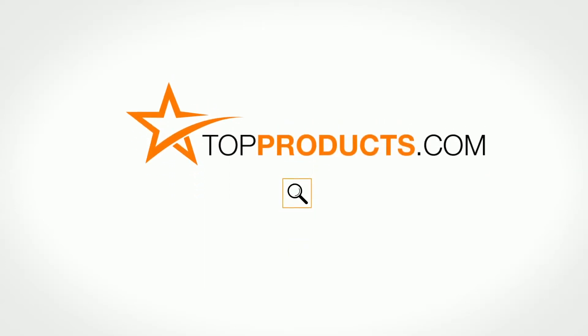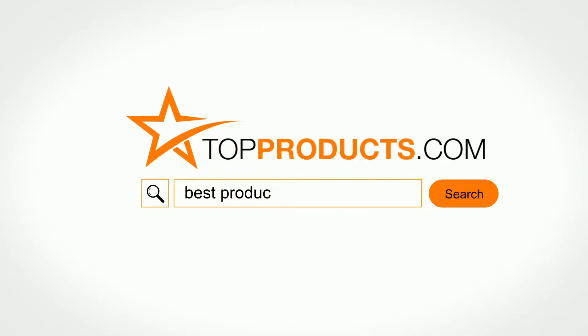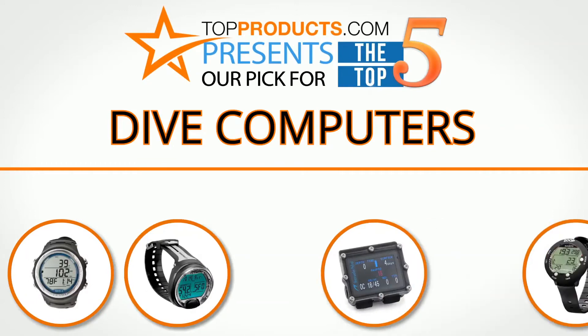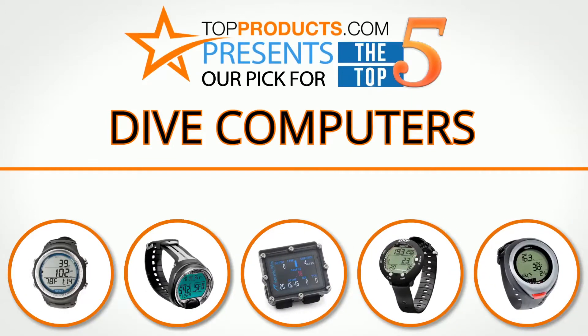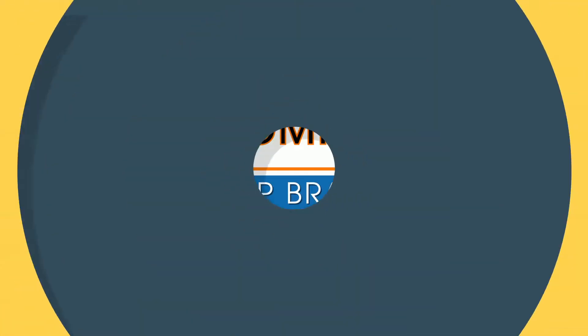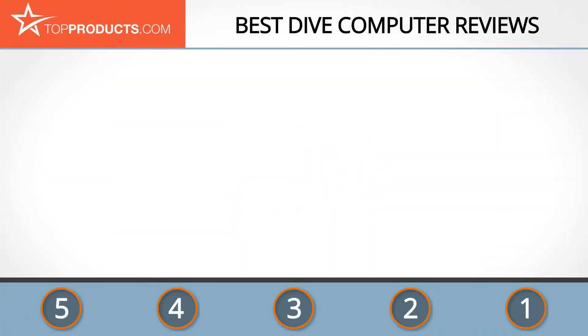TopProducts.com presents our pick for the top five dive computers. For this review we chose five brands known for quality dive computers, showcasing a variety of options that are available.